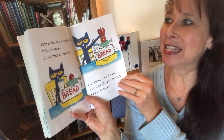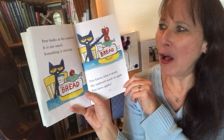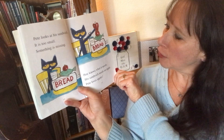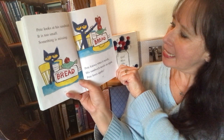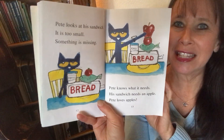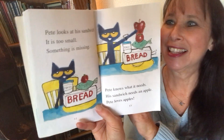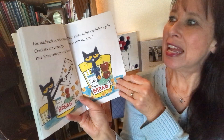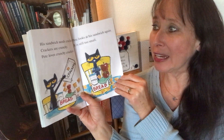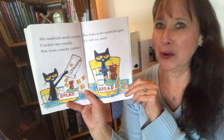Pete looks at his sandwich. It is too small. Something is missing. Pete knows what he needs. His sandwich needs an apple. Pete loves apples. His sandwich needs crackers. Crackers are crunchy. Pete loves crunchy crackers.